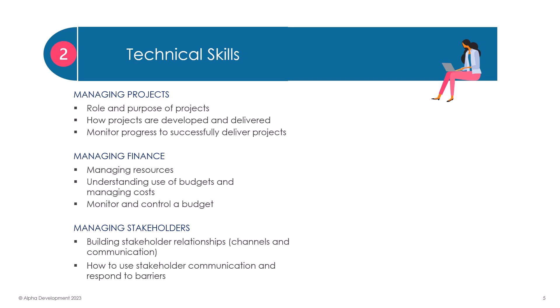Finance is an area where many managers need further understanding and training. We look at how to manage resources, understanding budgets, and managing costs, how to monitor and control a budget, all in the context of your own team and area of responsibility.